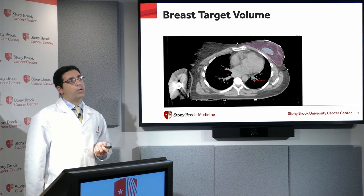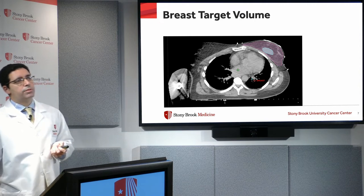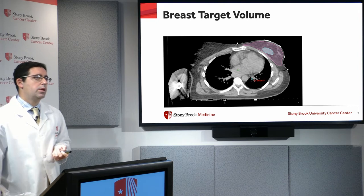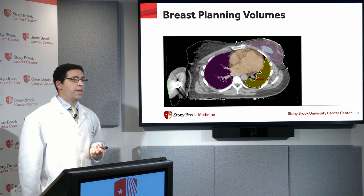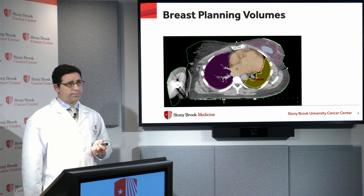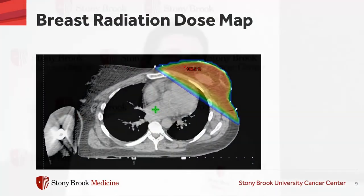We start by outlining the target volume, which is usually the breast and sometimes a little extra dose given at the end to the lumpectomy cavity. We also outline the organs we want to avoid or minimize. Ultimately we come up with a radiation dose map. What you see in red is what's getting the full dose — the breast, our target. Under it are the lungs and the heart, which are just getting skimmed, so while we can't avoid them completely, we minimize the dose they receive.